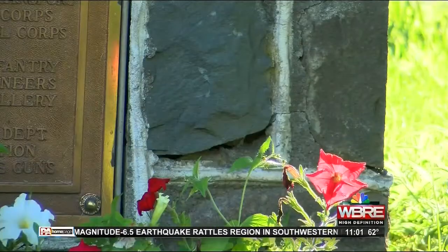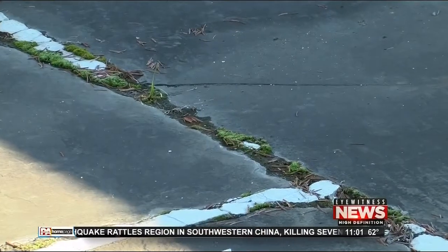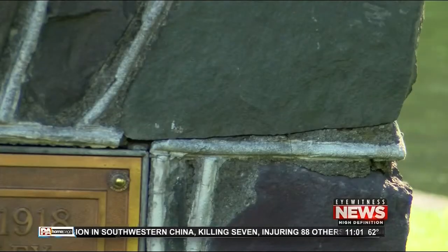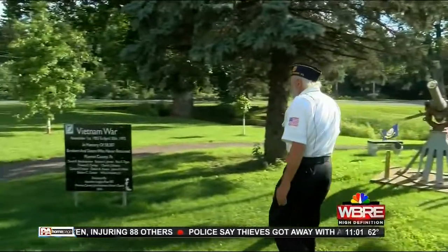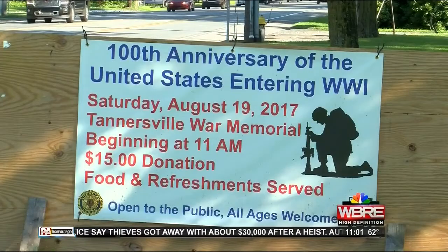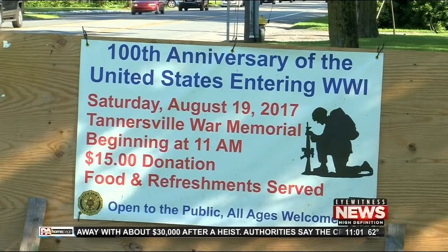Especially since Pocono winters aren't exactly kind to the stone. If you look at it, you can see where all the loose mortar is. There's a lot of big cracks starting in there. In addition to those repairs, Bowditch wants to put in a walkway and install a plaque to remember local heroes who died during World War I.